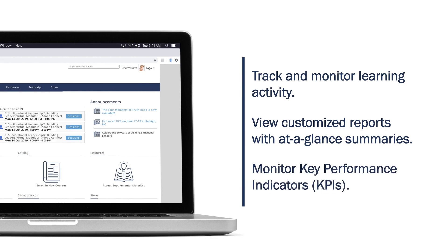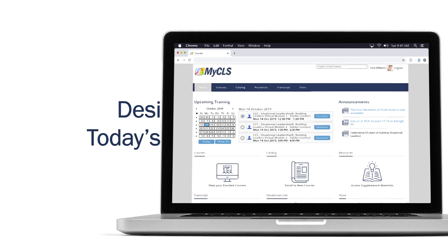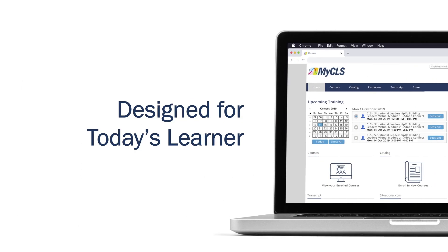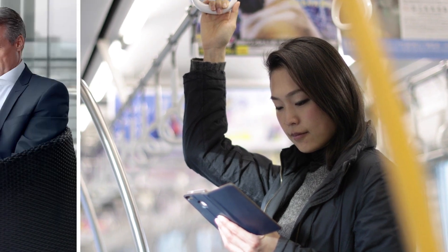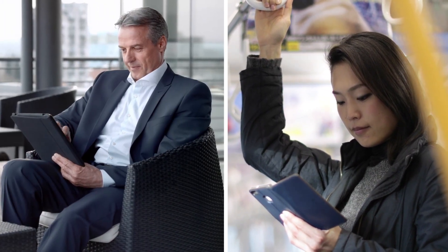myCLS from the Center for Leadership Studies was designed for today's learner, delivering a flexible program to bring Situational Leadership and other influence-based training to your entire organization.